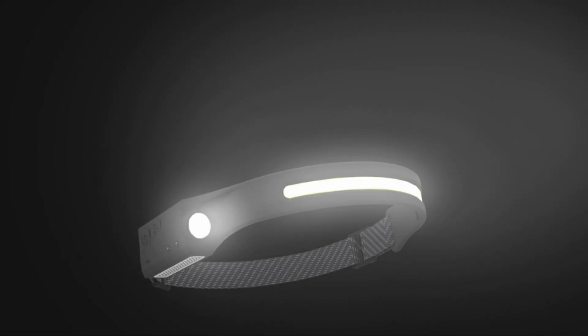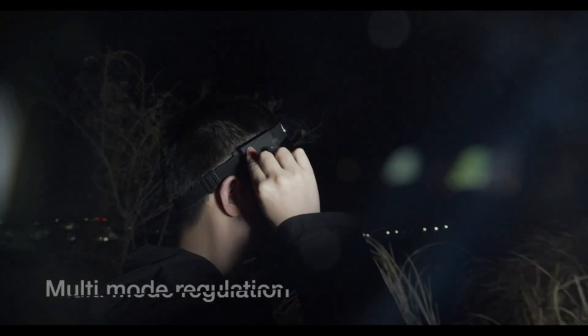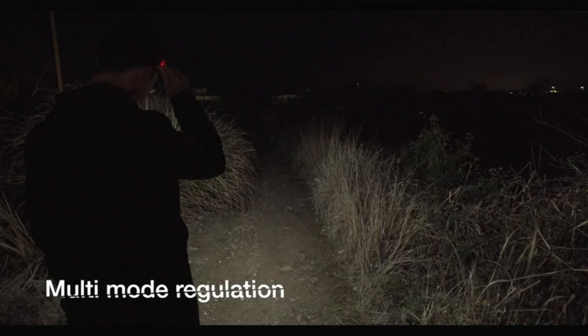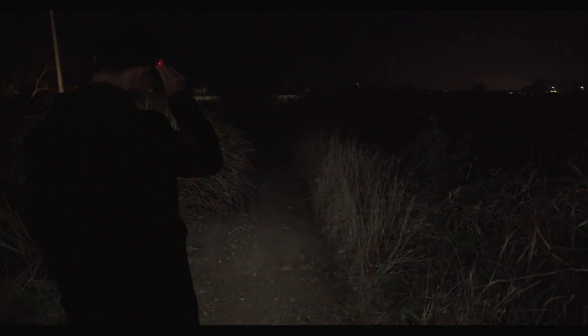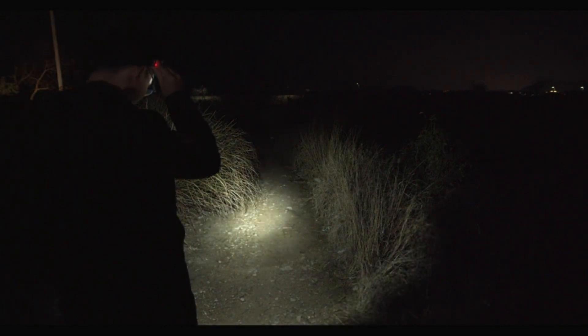When it comes to outdoor activities such as camping, hiking and biking, having a good headlamp is essential. There are so many different types of headlamps on the market that it can be hard to decide which one is the best for you. In this video, we are going to take a look at some of the best headlamps on the market and help you decide which one is right for you.